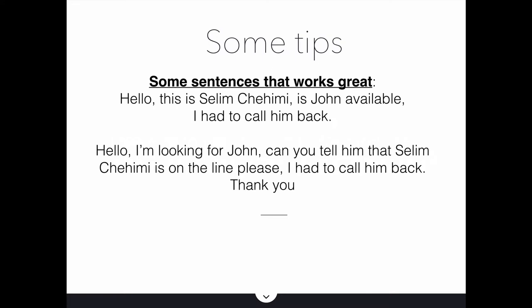Here are some battlefield-tested tips. Say: 'Hello, this is Selim. Is John available? I had to call him back.' I don't know why, but 'I had to call him back' works so well because the gatekeeper thinks you actually already spoke with John, so they just hand the phone over directly. Another one: 'Hello, I'm looking for John. Can you tell him that Selim is on the line, please? I had to call him back. Thank you.' The word 'thank you' is very powerful because you're assuming the gatekeeper is already passing the phone to John — and it works.